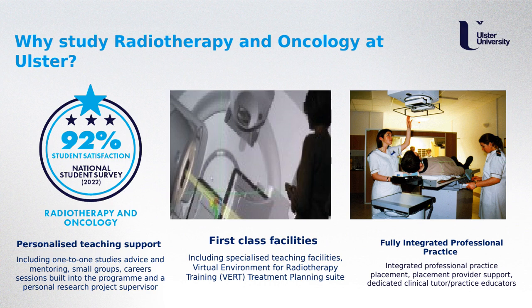The professional practice placements are fully integrated within the programme, taking place at both cancer centres in Northern Ireland — the Northwest Cancer Centre at Altnagelvin Hospital, Derry/Londonderry, and the Northern Ireland Cancer Centre at Belfast City Hospital. Students undertake a placement block each year. We have excellent support from our placement providers, with a dedicated clinical tutor and practice educator on site. There is also an education group composed of academic staff from Ulster University and clinical staff from the cancer sites who meet regularly to discuss student progress.